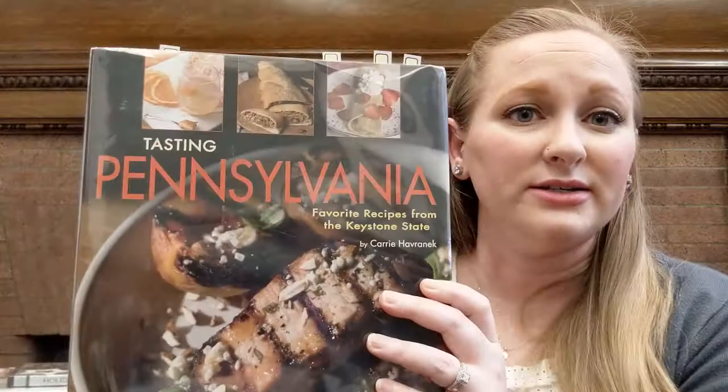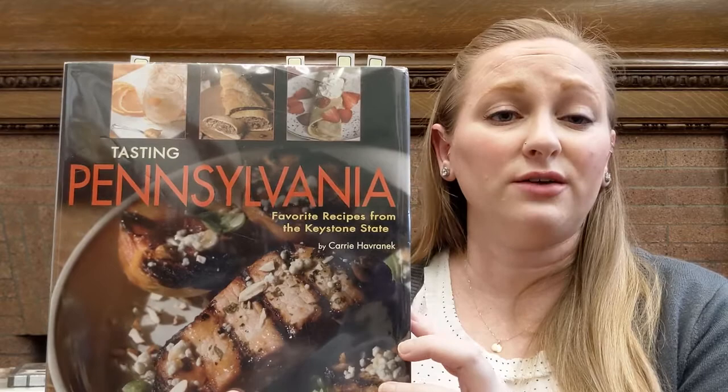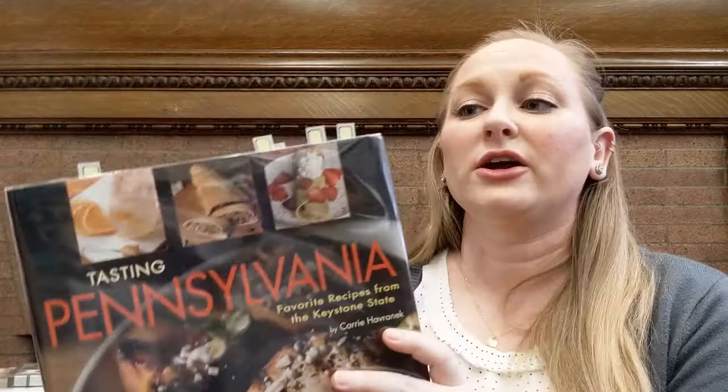Something a little more local is Tasting Pennsylvania. This one is not really holiday specific — it's got breakfast, lunch, and dinner options from different restaurants and inns and things like that all across the state. So if you're looking for something more regionally Pennsylvania, this is going to be an awesome one to check out. There is a breakfast recipe in here that I desperately want to make: it's stuffed pumpkin French toast. There's not a picture, which makes me sad, but stuffed pumpkin French toast — that sounds unbelievable.